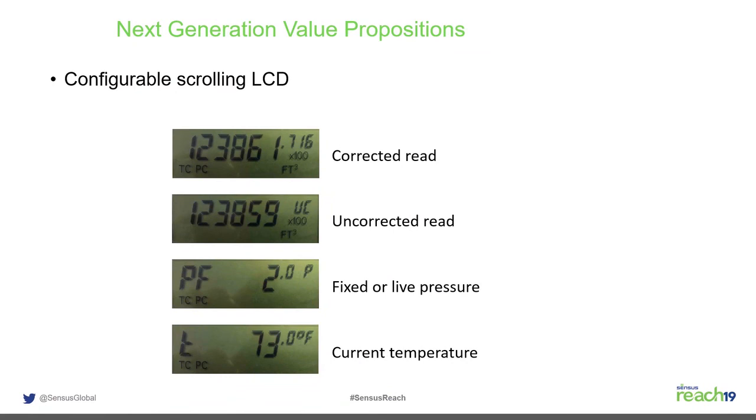The scrolling LCD updates every six seconds as required by Measurement Canada. Display options include corrected read, uncorrected, pressure factor, temperature, and flow rate, cycling automatically. An interleaving mode has also been requested, where corrected and uncorrected readings alternate so meter readers can quickly see both. All of this is configurable.